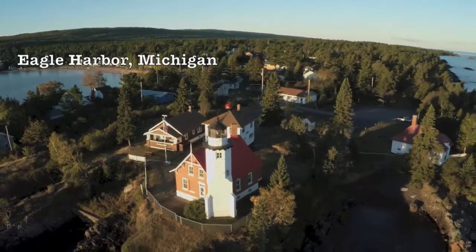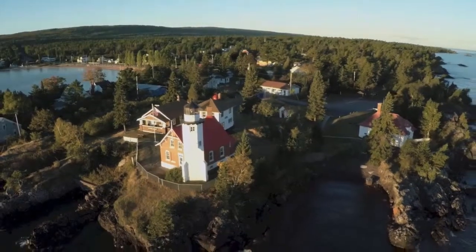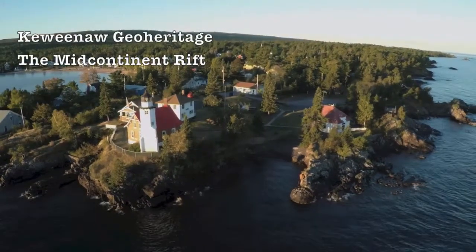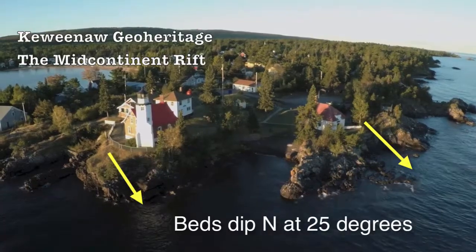In this geostory, we want to use the shorelines of the Keweenaw Peninsula to give clues that tell us about the cracking, breaking, and spreading of a supercontinent a billion years ago. This is the story of the Mid-Continent Rift.